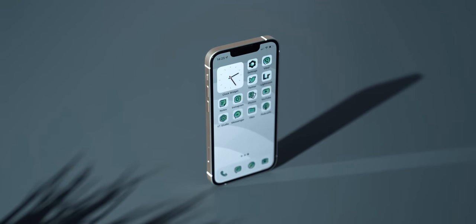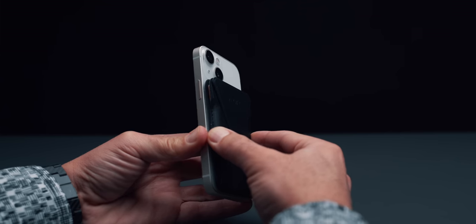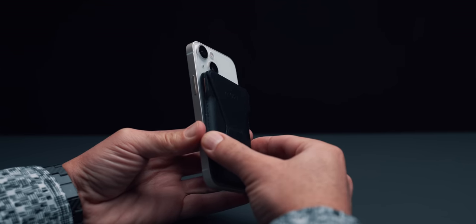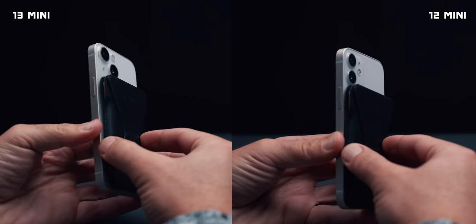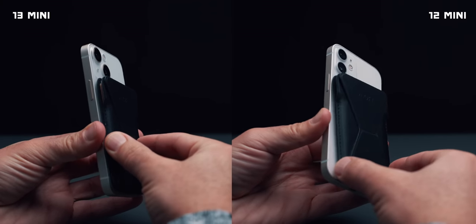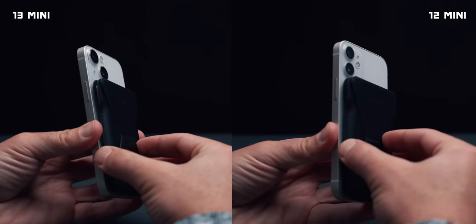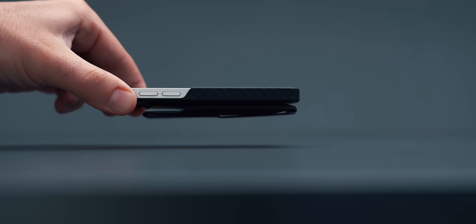The first thing that I noticed were the significantly stronger MagSafe magnets on the back. As someone who uses a MagSafe wallet daily, I tend to utilize this clever magnetic solution system everywhere. The change in strength is really noticeable. I now have to put significant effort when detaching my wallet, giving me a strong secure satisfaction feeling while also providing immense joy of the snap force upon reattachment.